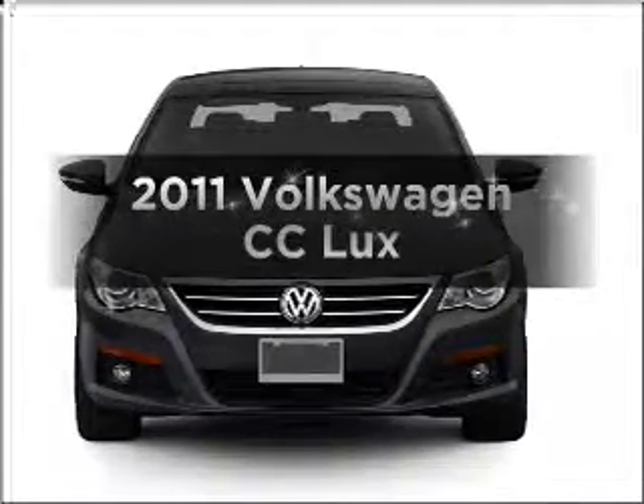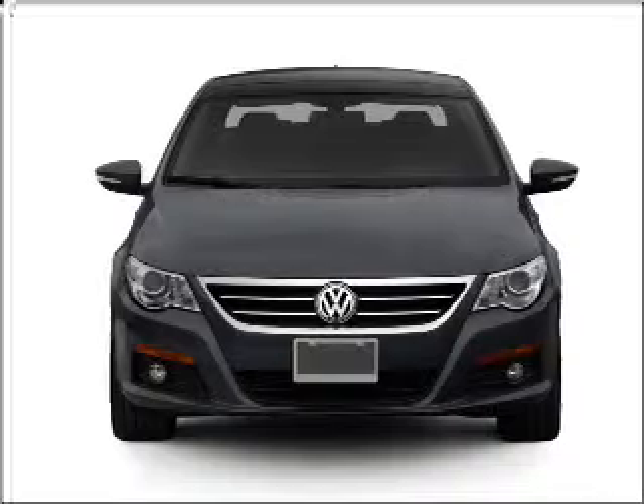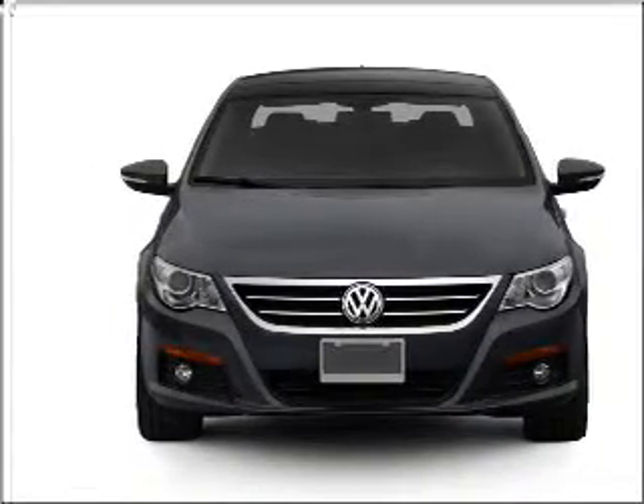Check out this 2011 Volkswagen CC. This is the set of wheels you've been looking for, with an efficient four-cylinder engine that responds smoothly to its six-speed automatic transmission.